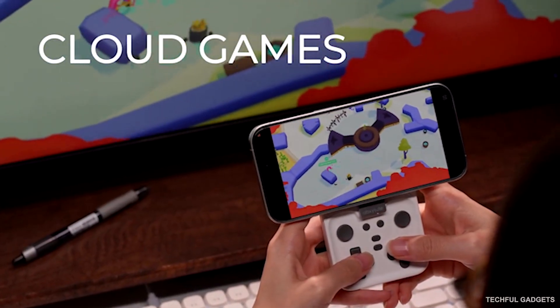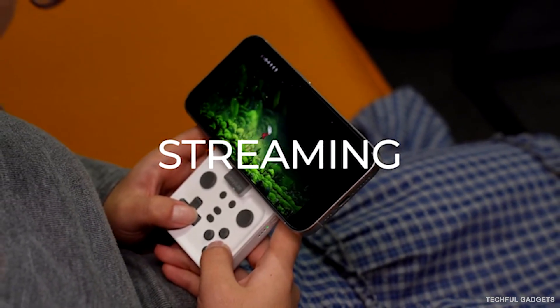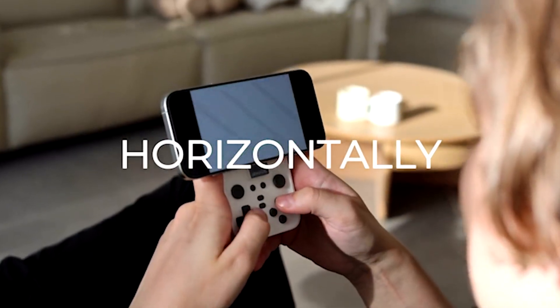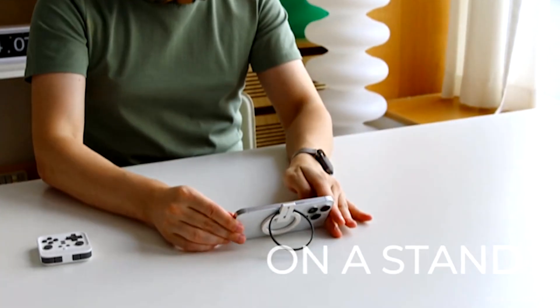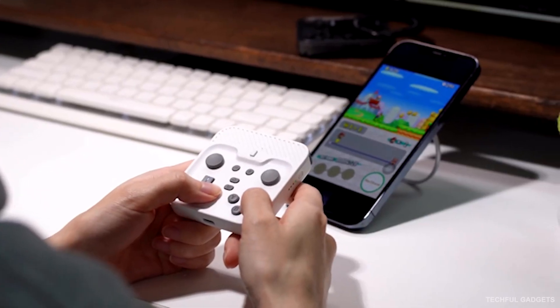a crisp D-pad, ABXY buttons, shoulder triggers, dual mini joysticks, and quick access navigation keys so you can jump back to the home screen in a tap. Lightweight, portable, and super clean, the M4 Snap-on delivers console-style control in a tiny travel-ready package.